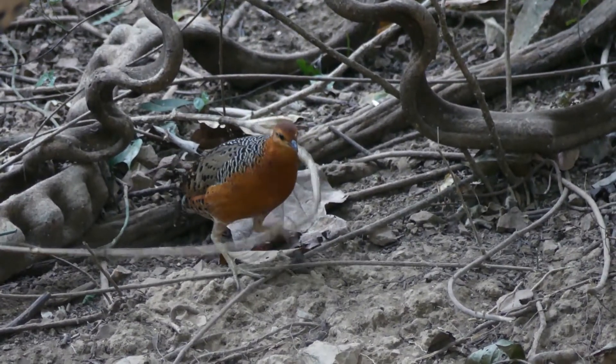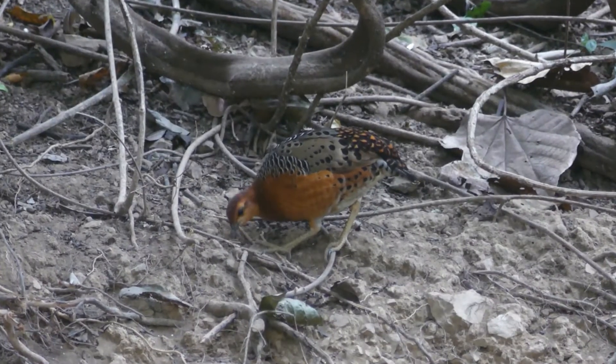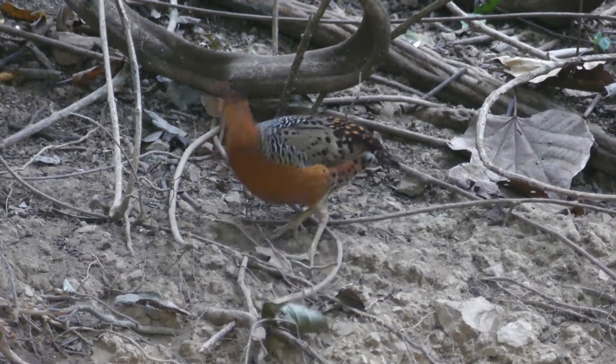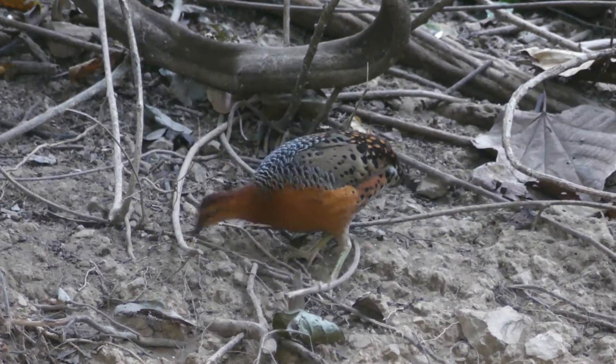Farruginous partridge's rarity is matched by its incredible plumage, and a visit to a particular waterhole near Genkha Chan National Park in Thailand gives bird watchers one of their best chances of seeing this bird.